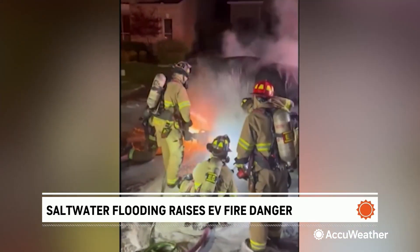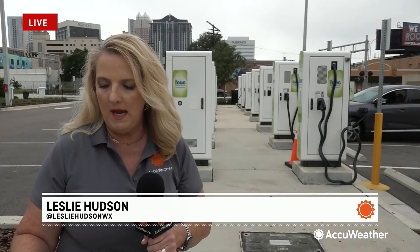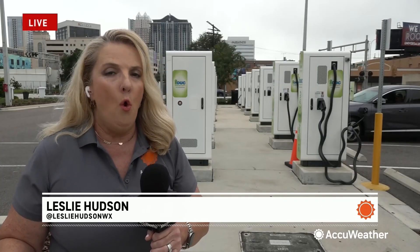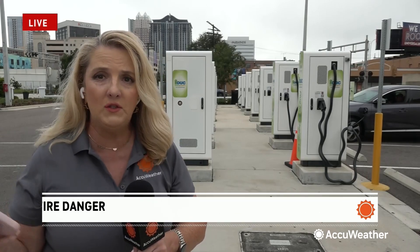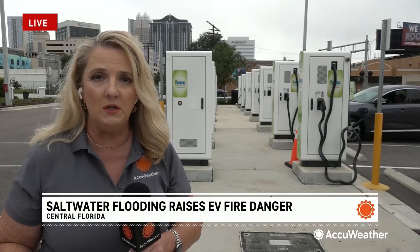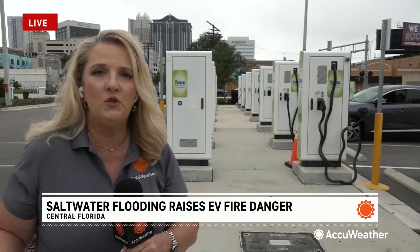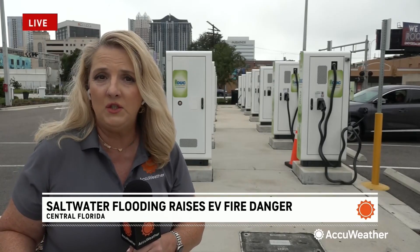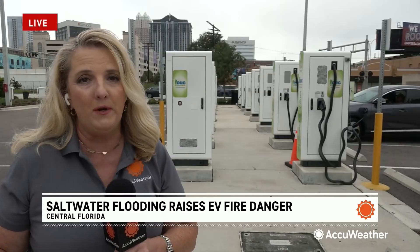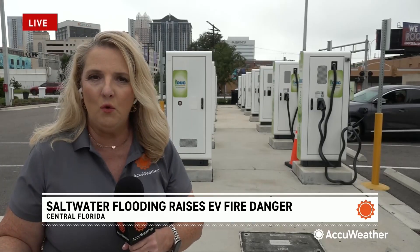With EV ownership on the rise, officials say that challenge is only growing. So if you have an EV and you live in a hurricane-prone state, they're asking you to think ahead about what you're going to do if you need to evacuate. Officials say take them to the charging stations — this one here in downtown Orlando can charge about 20 EVs at a time. It's a larger city with more room for charging, but it's also probably going to fill up pretty quickly, so think ahead and get your EV out of the way of that storm surge.